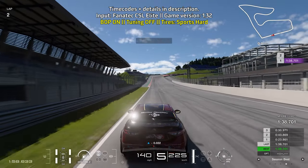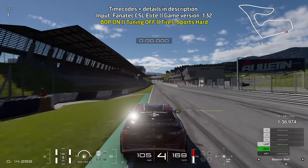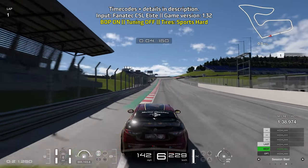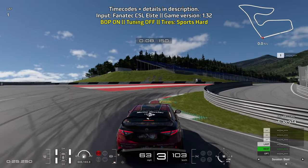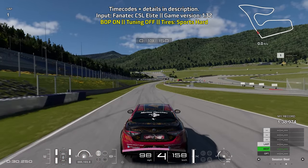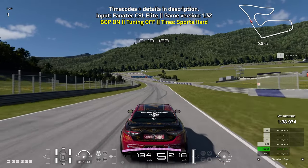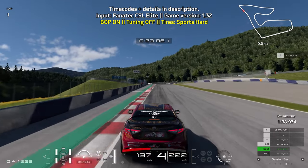Now let's go through the lap guide again without stopping the video. Brake pretty early with the Giulia on sports hard tires — braking at the 150 meter board, go down to third gear, turning in at the 50 meter board, up to fourth gear as you hit the apex. Be nice and careful getting on the throttle as the car gets pretty twitchy with harsh sudden inputs.